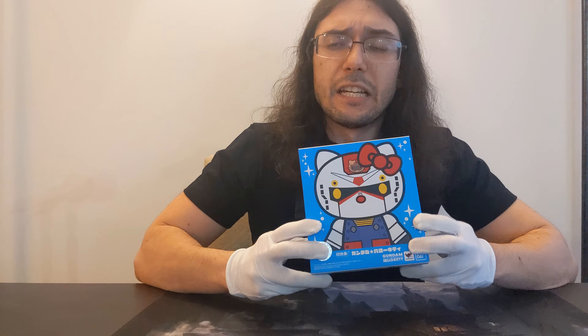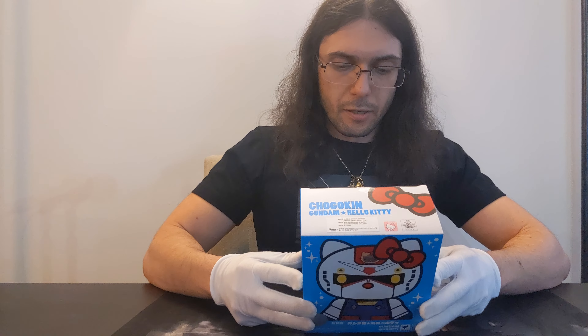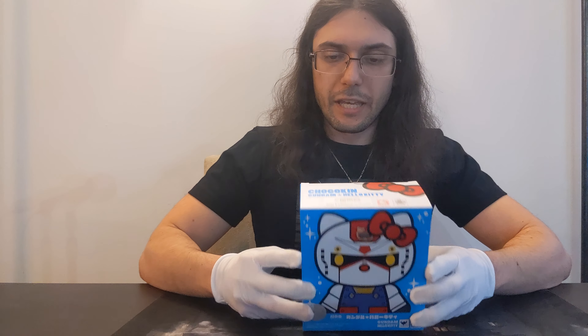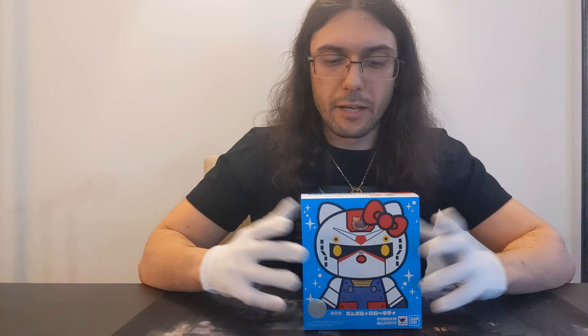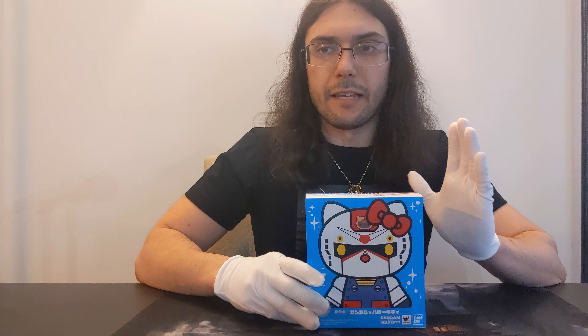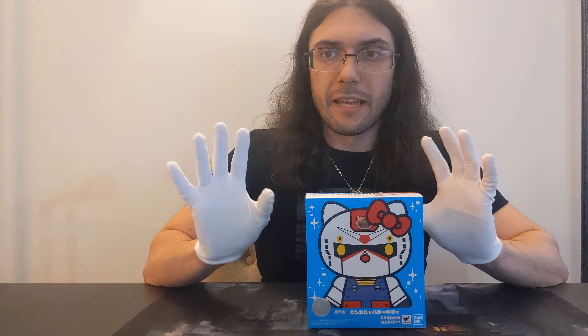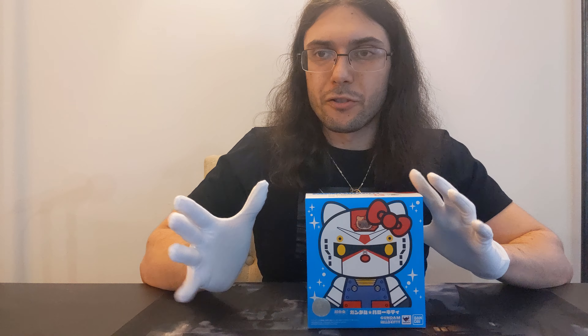In episode three, we did a little bit of a primer on the original Mobile Suit Gundam as well as two of the main mobile suits that showed up in that series — the Zaku 2 and the RX-78-2 Gundam. The development of those mobile suits continued throughout the Universal Century and we saw them in Zeta, Double Zeta, Unicorn, Char's Counterattack, Hathaway, and F-91.